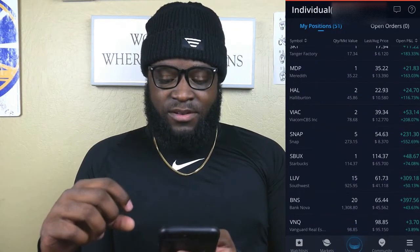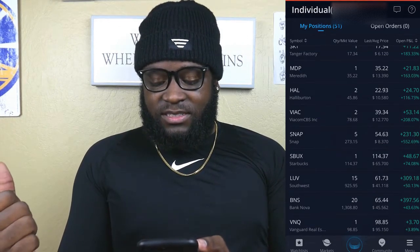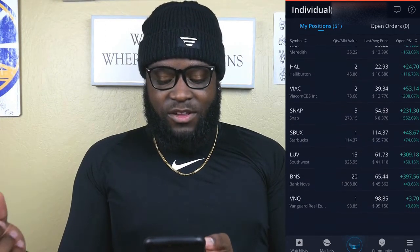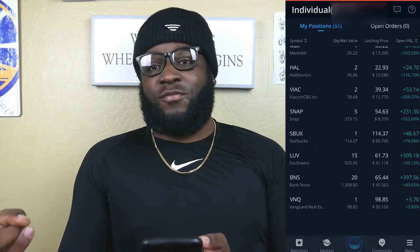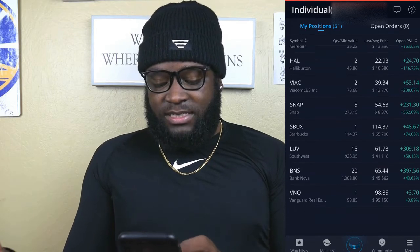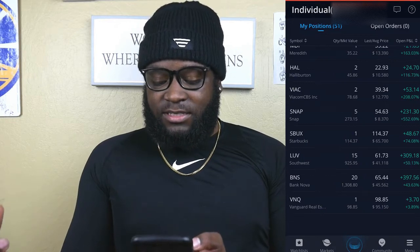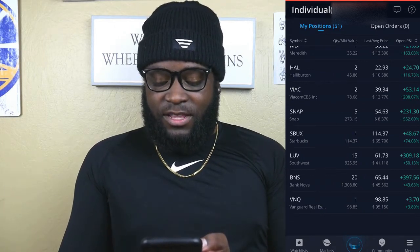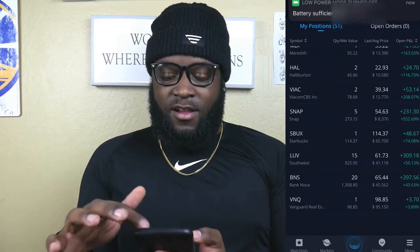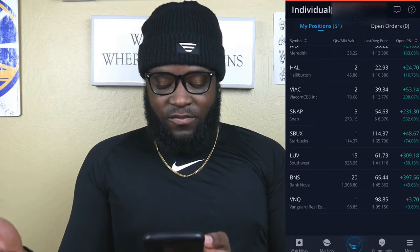Next up we have Halliburton, which is a company I'm considering getting rid of, but we're up $24.70 for a 116% return. Next up we have ViacomCBS — we got those two shares free and it's up $53.14. Snapchat is another free share company that we were able to get, and we're up $21.31. This is what I mean when I say that the free shares you get on Webull actually usually perform pretty well, and that's been the case for me so far.